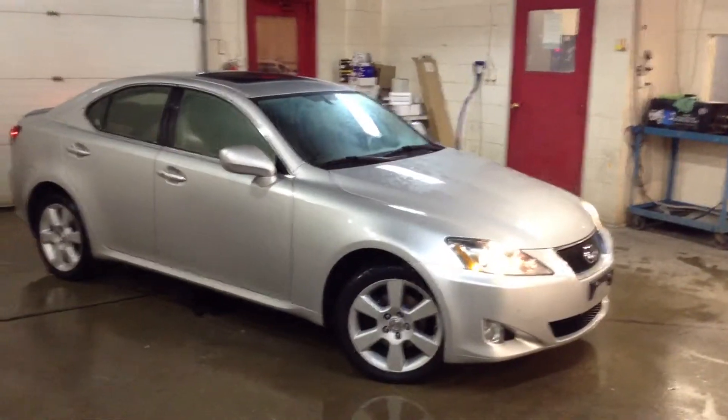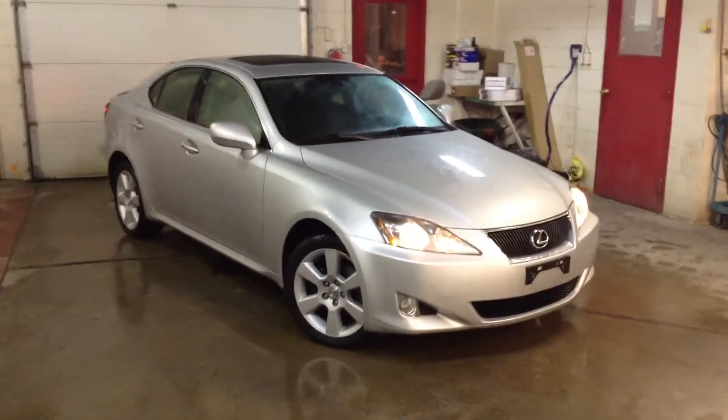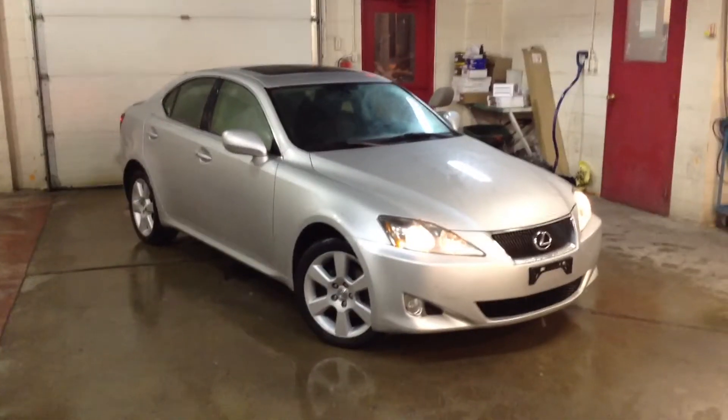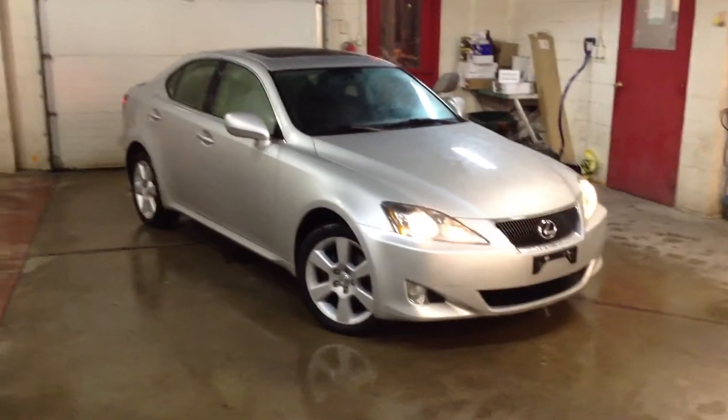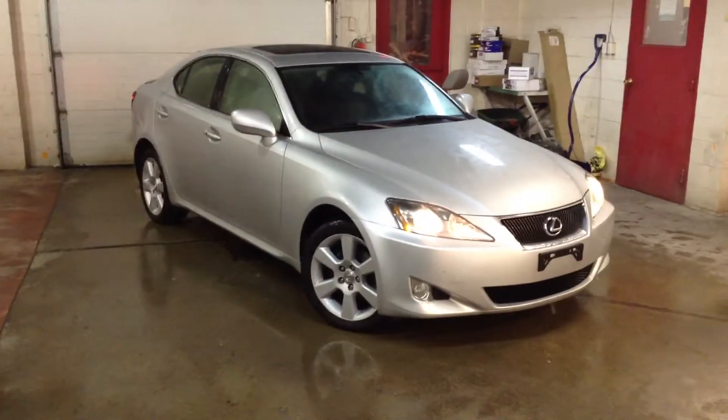Just a quick rundown on the specifications: it does have the 2.5 litre 24 valve V6 — it's Toyota's engine that they put into the IS line. This vehicle normally enters its life as a rear-wheel drive sedan, but you can opt for the all-wheel drive system, which this car is equipped with.